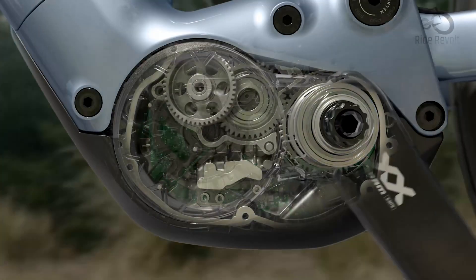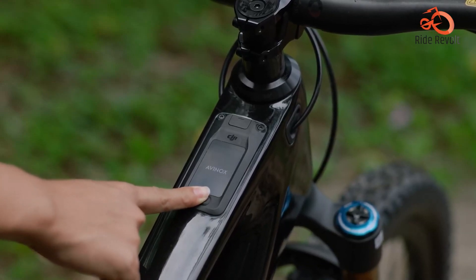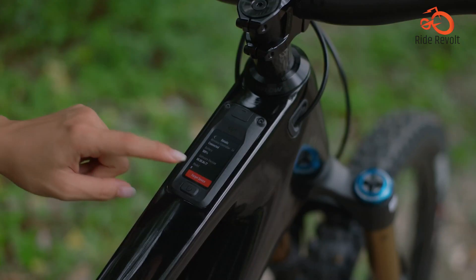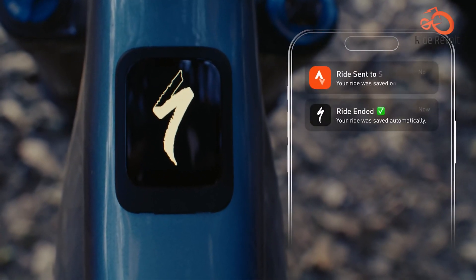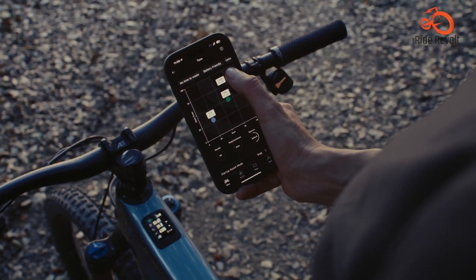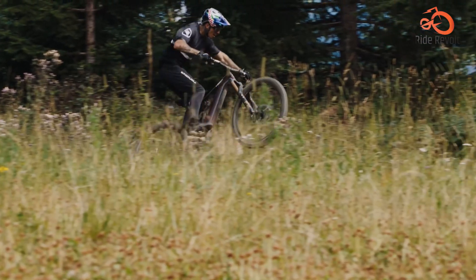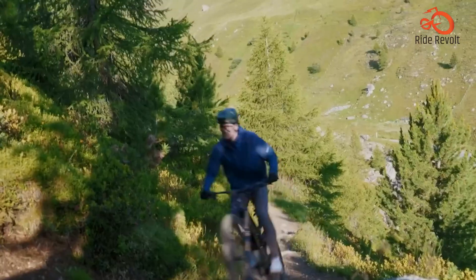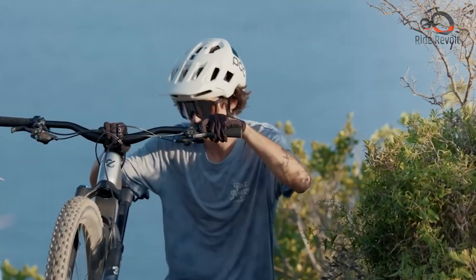DJI pulls no punches on technology, equipping the Avanox with a brilliant 2-inch OLED touchscreen with 800 nits brightness, 326 ppi, 4G LTE connectivity, Bluetooth 5.1 and a dedicated mobile app. This combination allows for live data tracking, firmware updates, theft protection, remote diagnostics and even ride customisation, all from your smartphone or directly on the bike.